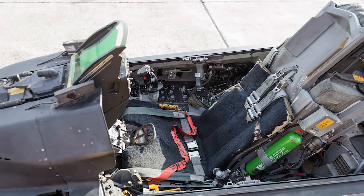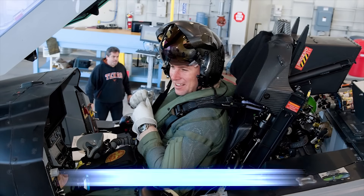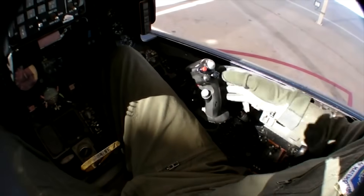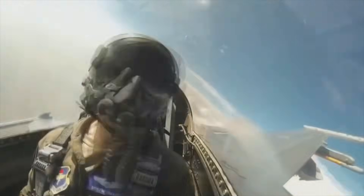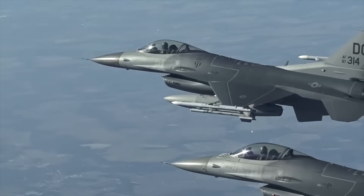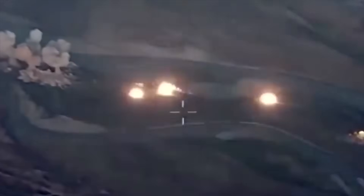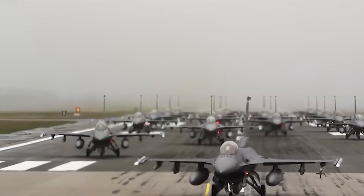The F-16 pilot's seat has a tilt of 30 degrees, much steeper than the usual 12 degrees of most fighter jets. Coupled with a rudder off-center rather than centerline, this allows the pilot to endure higher G-forces for longer periods. Throughout its years of service, the F-16 transformed from a daytime fighter into a true multi-role fighter in air-to-air and air-to-ground missions, arguably one of the most versatile aircraft ever built.